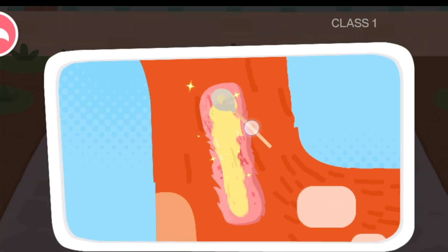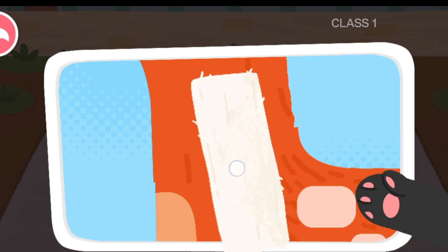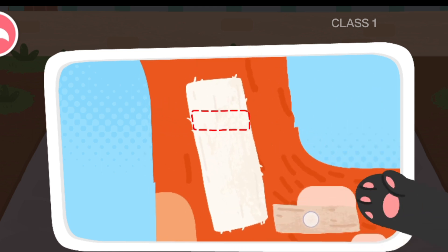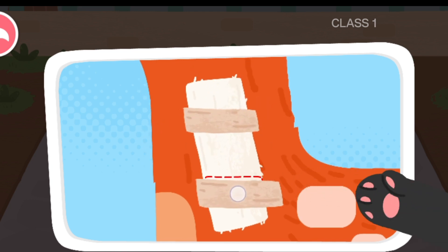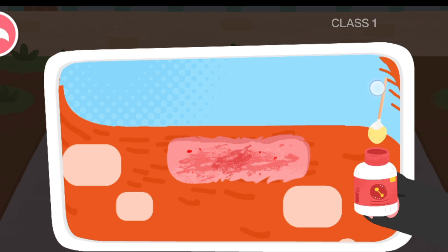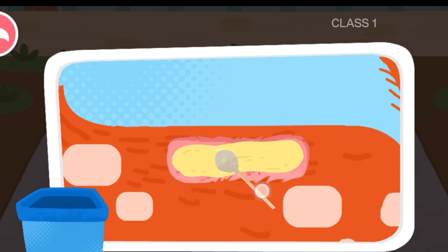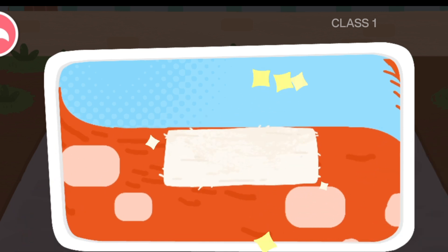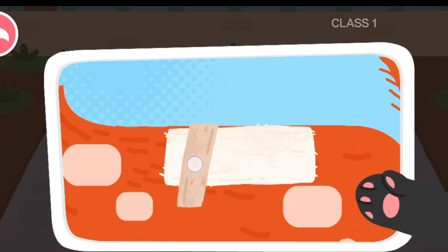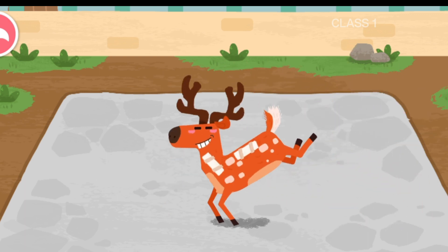Let's take it home! The cica deer can run again!